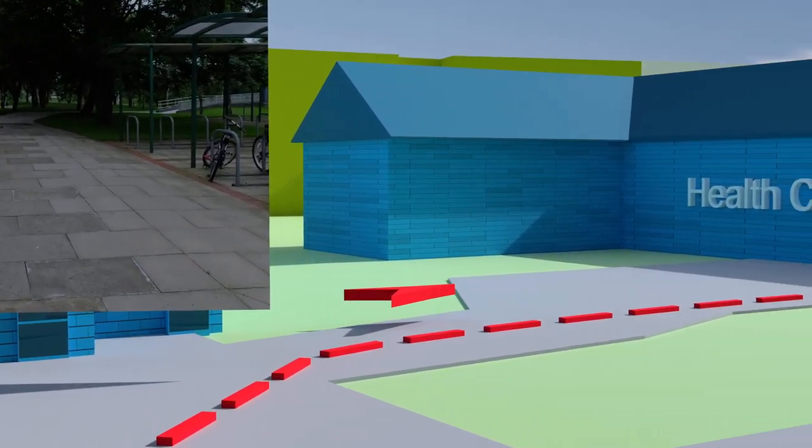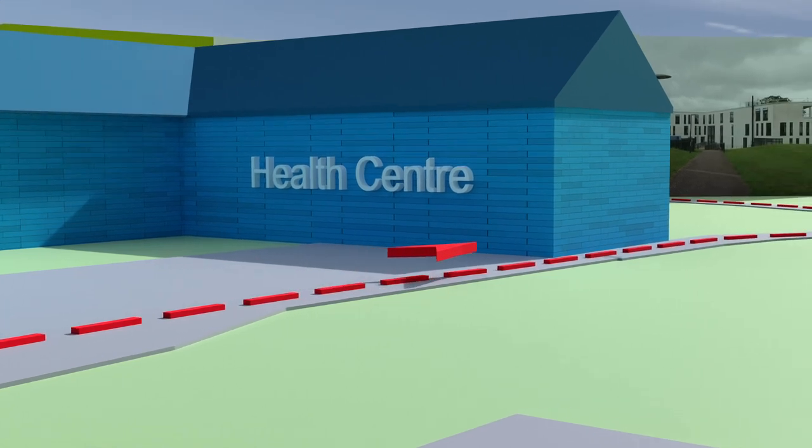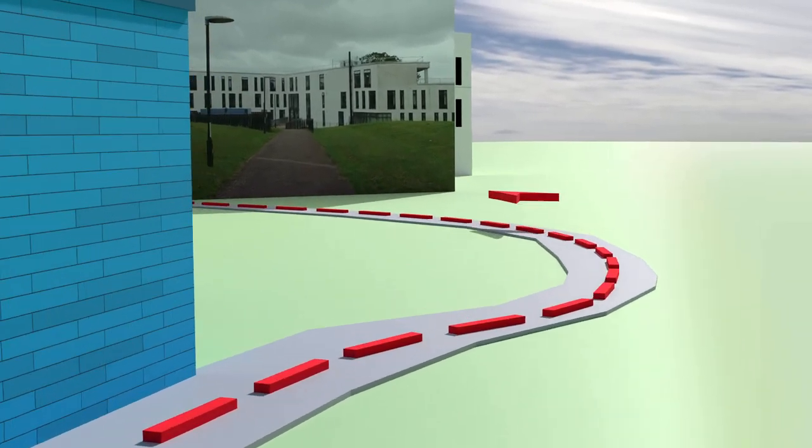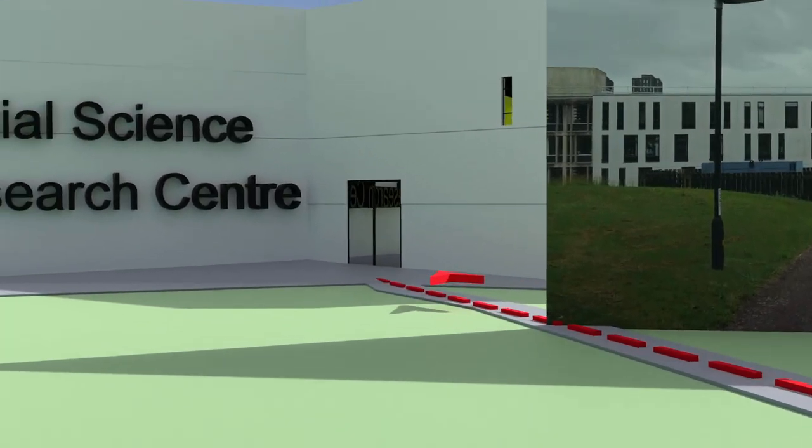Continue around the right hand side of the health centre for 60 metres. Finally, proceed 55 metres down the slope towards the glass doors.